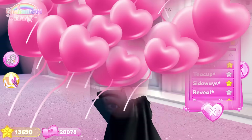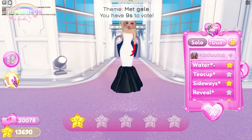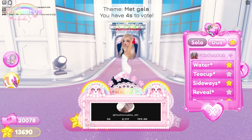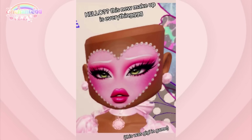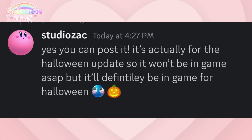The next thing I'm going to show you isn't from me — full credits go to this TikToker for this next photo. It's a photo of GG in game showcasing new makeup that we currently don't have in game. I did talk to one of the developers about it, and he said it's for the Halloween update, so it won't be in game immediately but will definitely be in game for Halloween — and the makeup looks gorgeous.